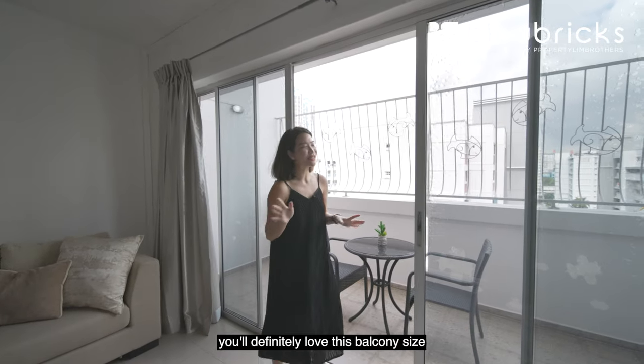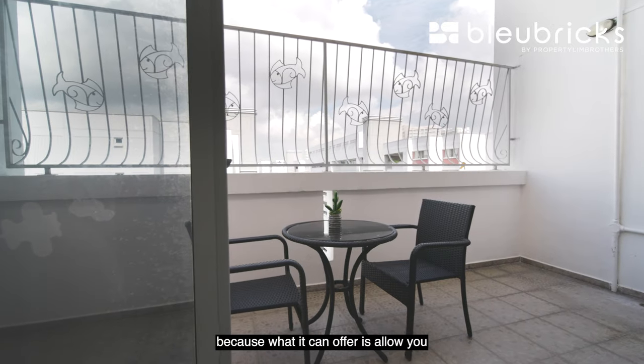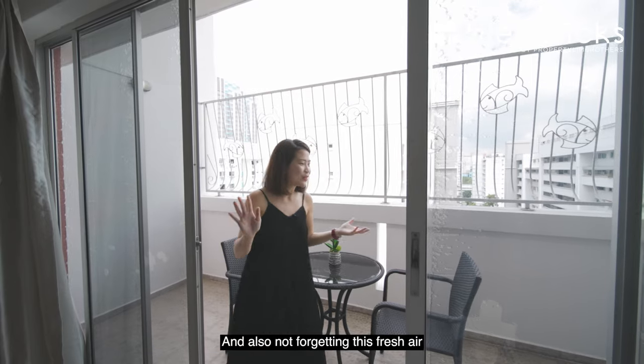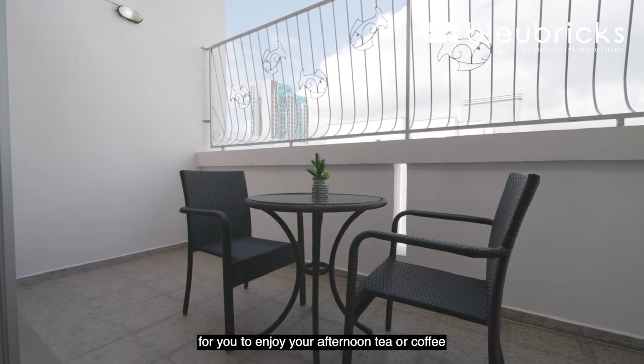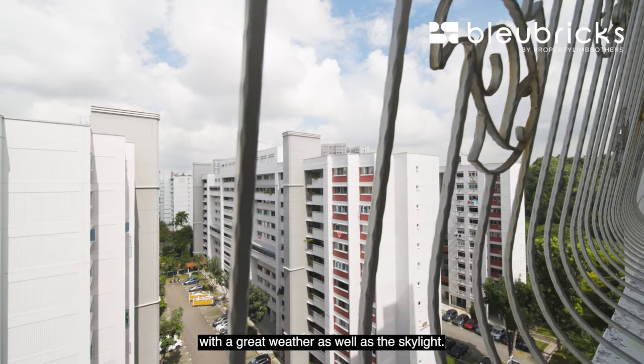If you're someone with green fingers, you'll definitely love this balcony size. It offers enough space for all your potting and planting, and not forgetting the fresh air and great sunlight for your plants. We have placed tables and chairs here for you to enjoy your afternoon tea or coffee with great weather and a lovely skyline view.